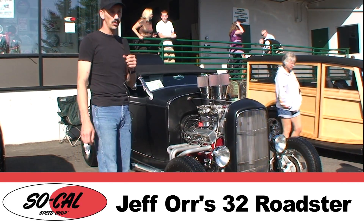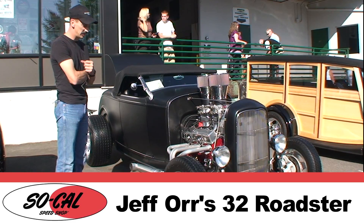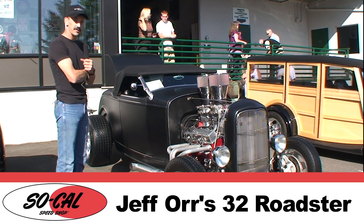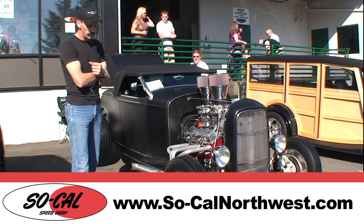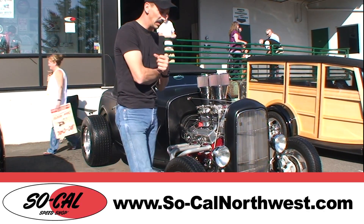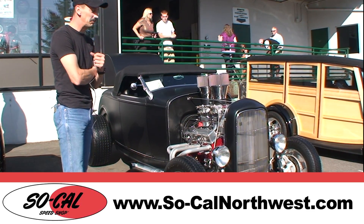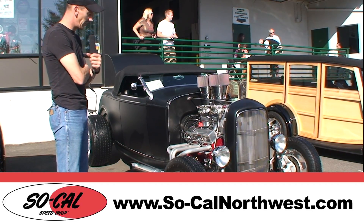Good morning ladies and gentlemen. My name is Jeffrey Orr, a military member here in the Pacific Northwest. Just returned from overseas and on the verge of getting ready to retire, and ended up building me a nice little hot rod. It took me two years to build the car, maintain, and try to get a hold of the parts, so that I could build this concept inside my head with a little bit of help from Southern Cal here at this fine establishment.